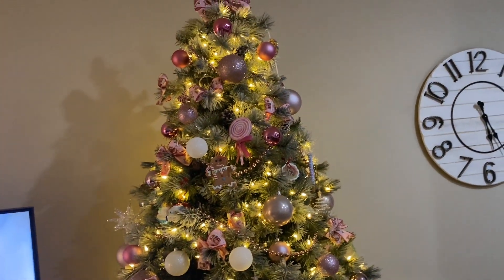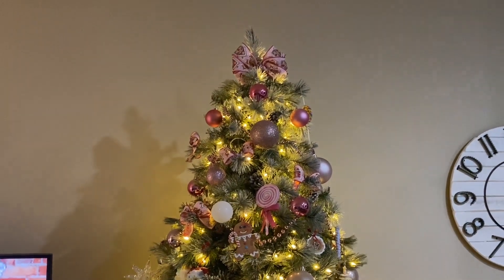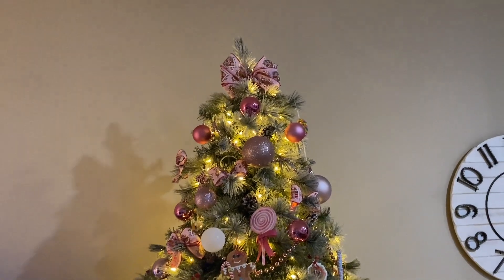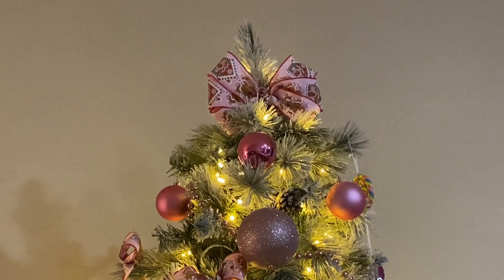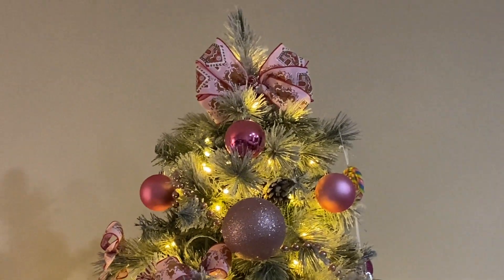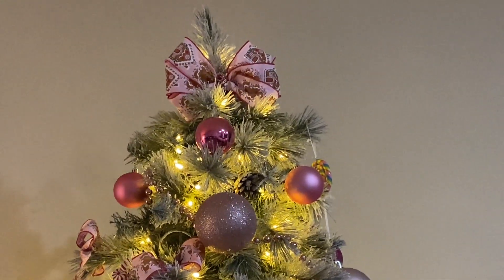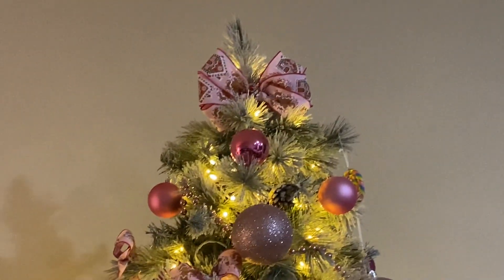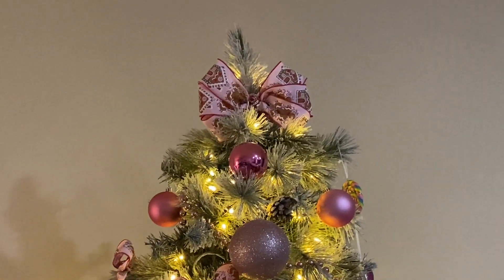I just finished adding the rest of the decorations to my tree. I probably have about 300 ornaments on my tree. Let me start at the top — you can see the bow. I did a reel the other day but I had not finished; I've added about 75 more ornaments since then.